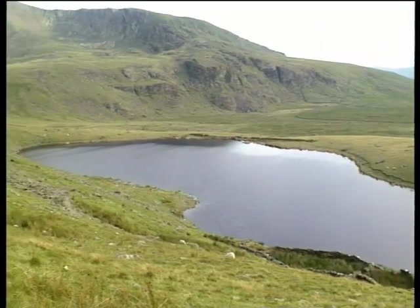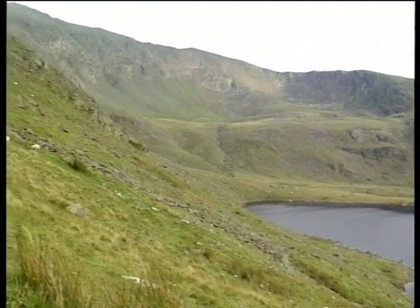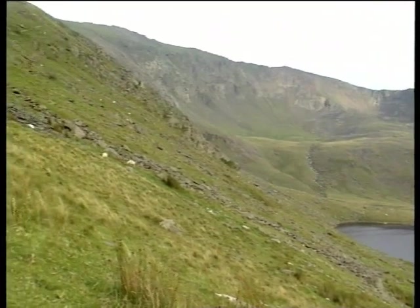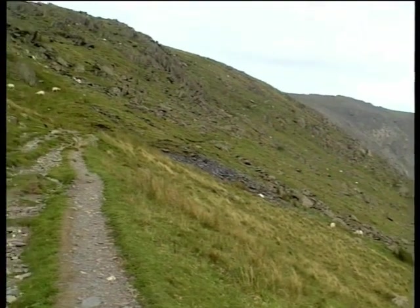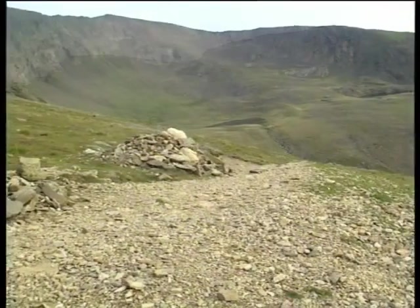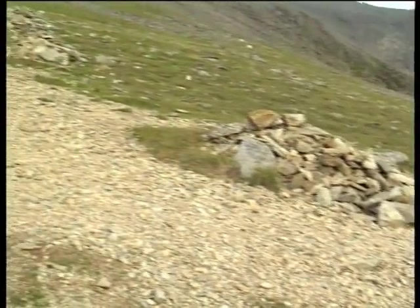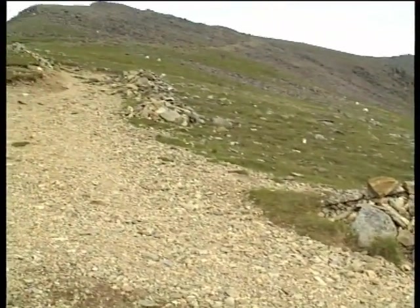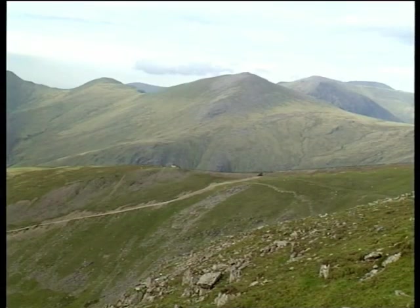Off to the right, Llyn Ffynnon-y-gwas guards the entrance to the cwm, and the start of a zigzag section that rises steeply over the slopes of the Clogwyn. After some scrambling, we eventually reach an exposed windswept plateau high above the cliffs of Clogwyn Du'r Arddu. From this point there are fine views towards the Llanberis path rising up to Clogwyn station, with Y Garn beyond.